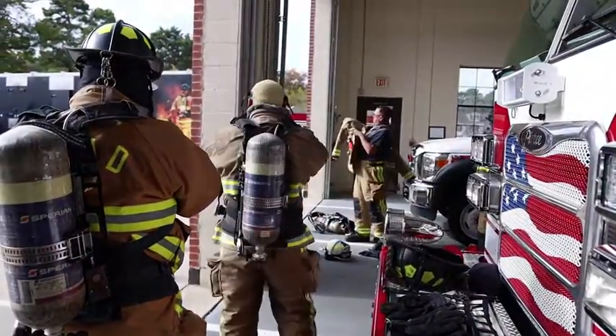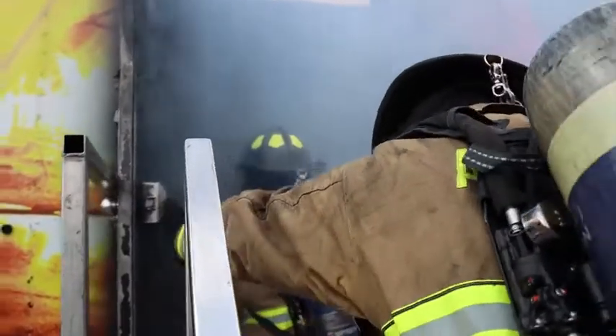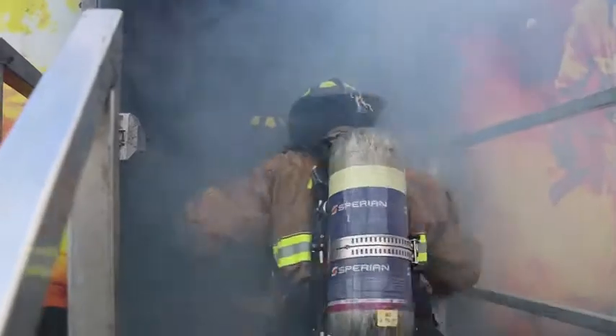We require two times a year, semi-annually, to do a live fire burn or a live structure fire burn, and this is the way we do it. It's provided by them. It's easier than doing it the old way.